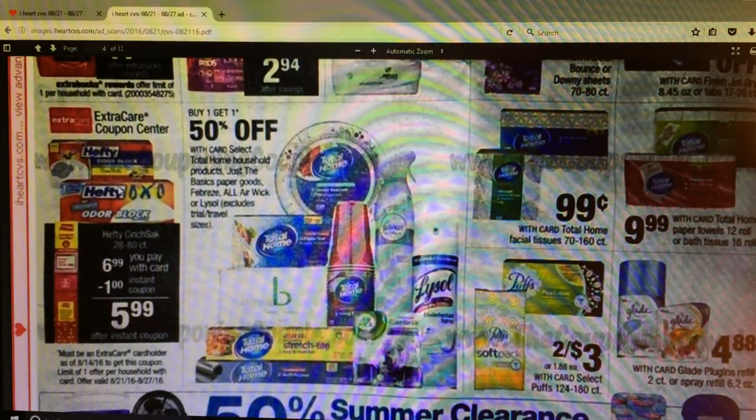The Hefty trash bags - it looks like you're going to get a dollar instant coupon from the red box. They are going to be $6.99, so with the dollar instant coupon that makes it $5.99. I believe there's another dollar off in a recent insert, or you can go on coupons.com - I just printed off some more. That will take off another dollar making it $4.99 for a box of trash bags.